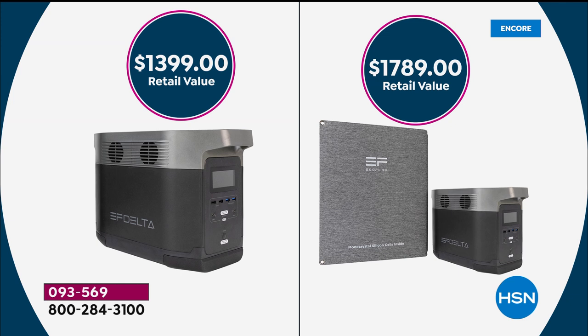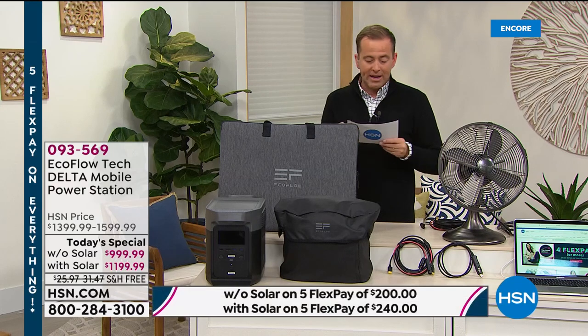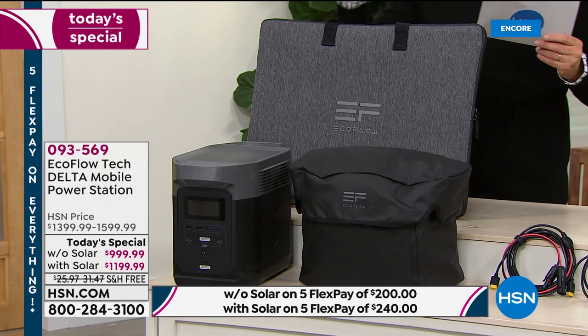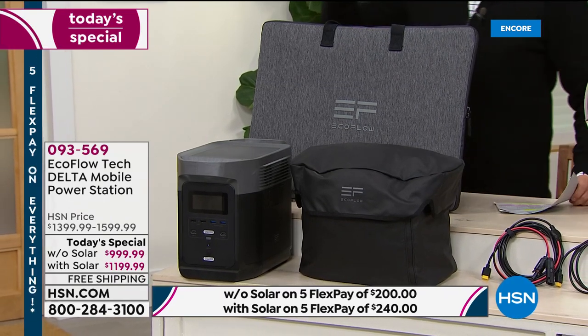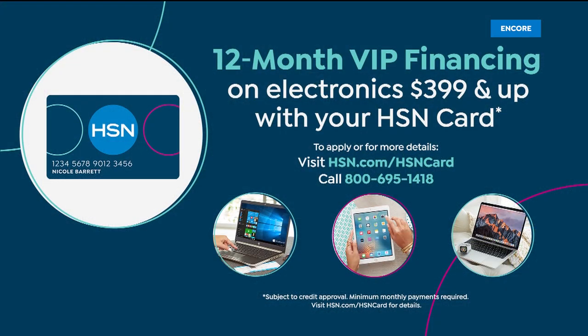Let me tell you the ways to pay. One of the things we like to do on HSN is make important items like this affordable. We're taking our lowest price ever and spreading it over five easy payments. If you want the bundle, you get it home for $240. If you want just the EcoFlow Delta, it's $200 a month. If you apply for an HSN credit card, we're offering 12-month VIP financing — $83 for the EcoFlow by itself, or $99 if you go for the bundle.